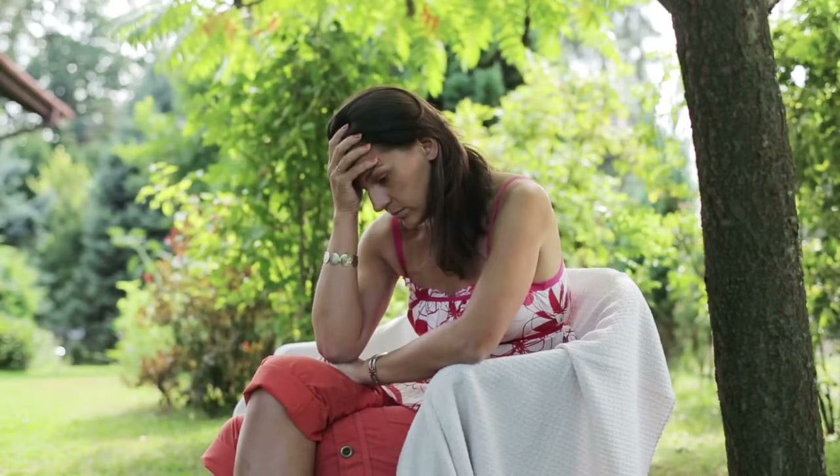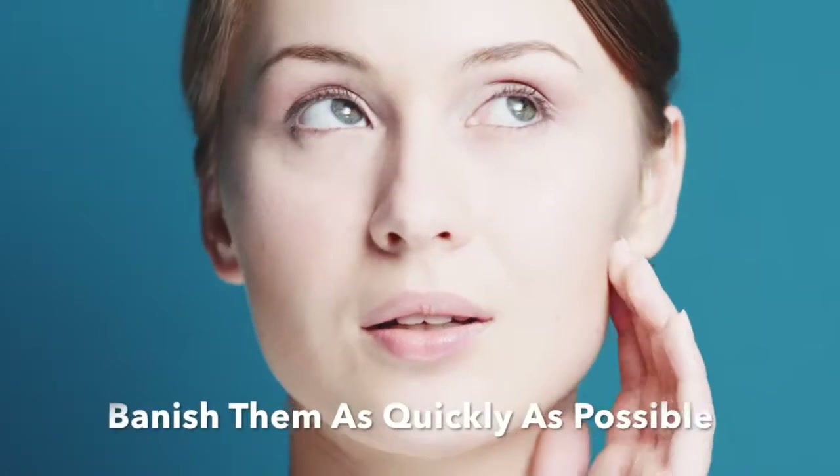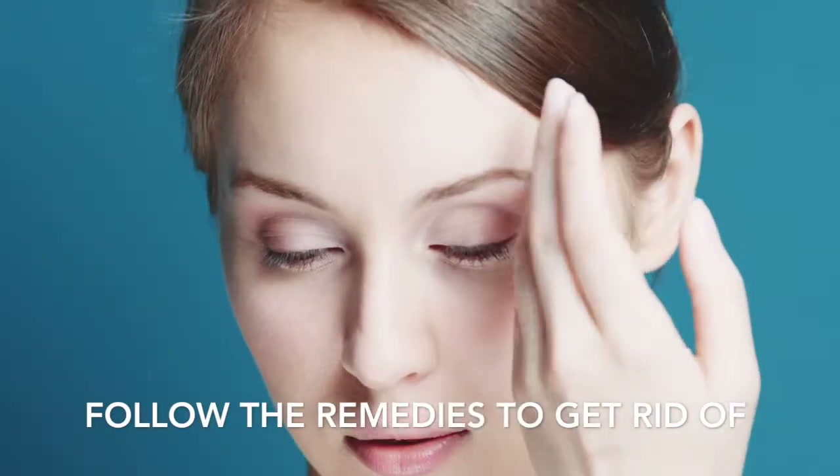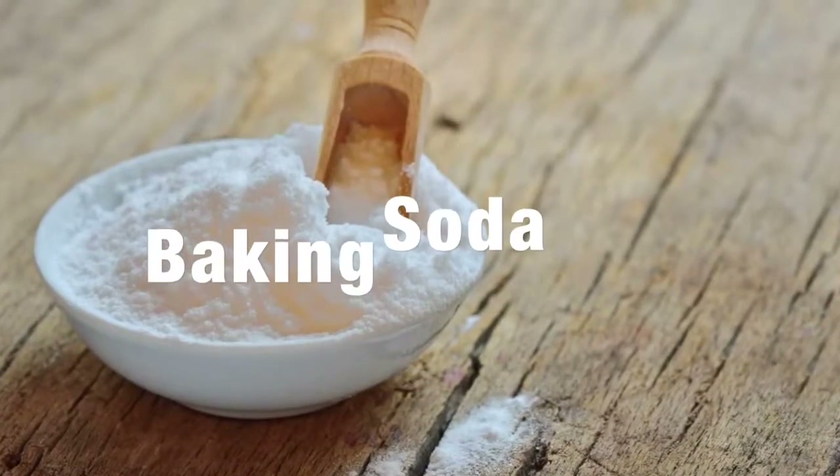Most commonly found in teens and pre-menstrual women. As blackheads can make it feel as if you have got a target right in the center of your face, banishing them as quickly as possible is a must, and these all-natural remedies have been found to be the fastest and most effective for getting rid of them.